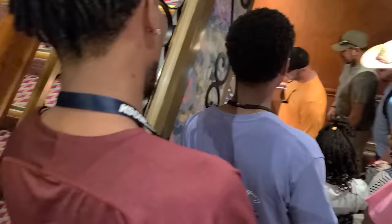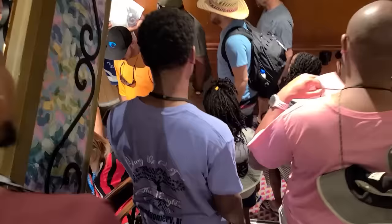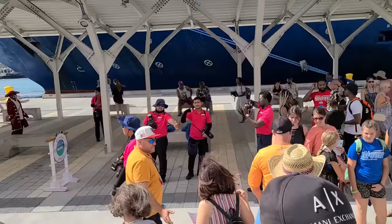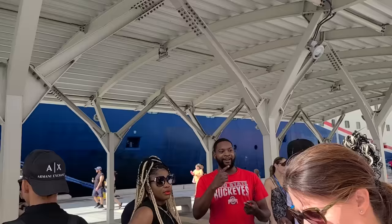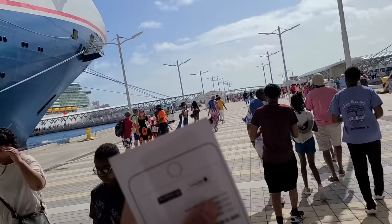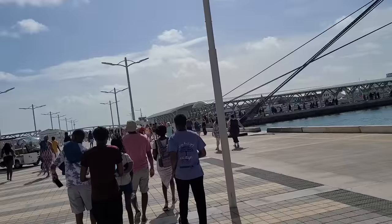We are heading down the stairs and off the ship for this morning — it is a little after 10 o'clock. I'm really excited, here we go, the sun is shining so greatly. There's another ship right in front of us — looks like another Carnival, actually the Carnival Sunshine. We're gonna head out of the pier and there's an Independence of the Seas ship right over there too.